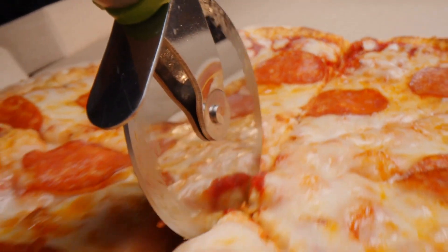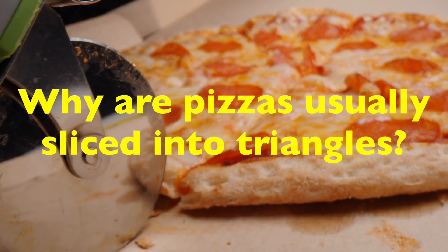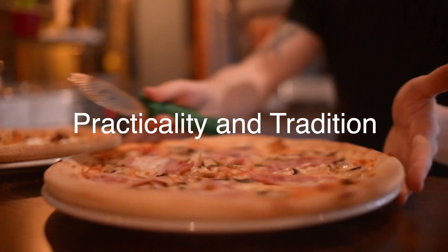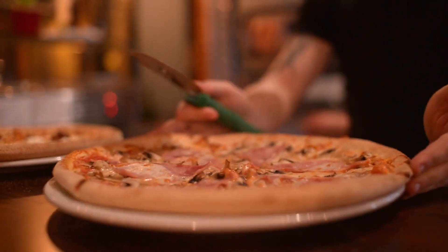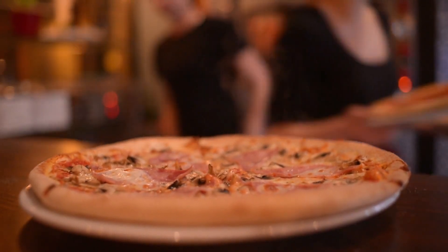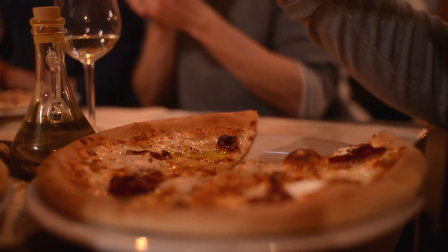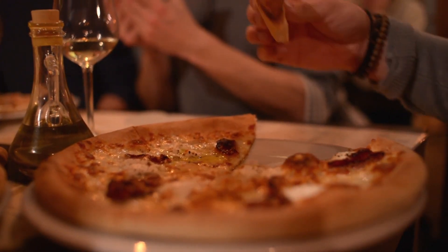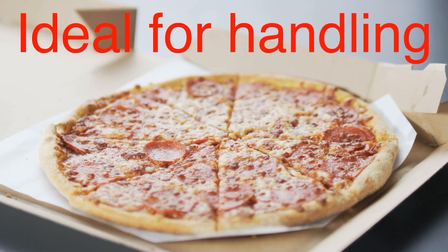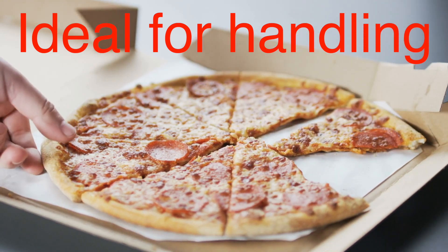While we're at it, let's tackle another pizza-related mystery: why are pizzas usually sliced into triangles? The answer lies in practicality and tradition. Triangular slices make it easy to divide a round pizza into equal parts, ensuring everyone gets a fair share. It's also the most efficient way to cut a circle — a simple method that minimizes waste and effort.